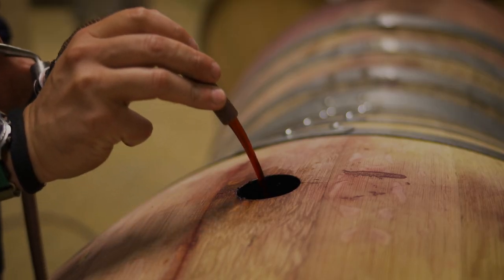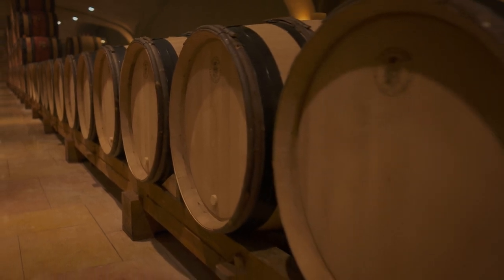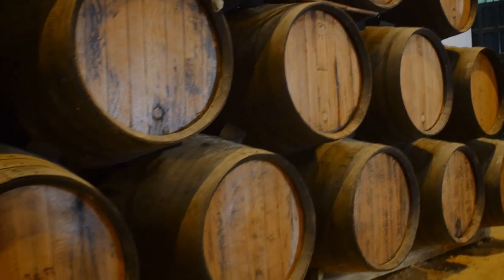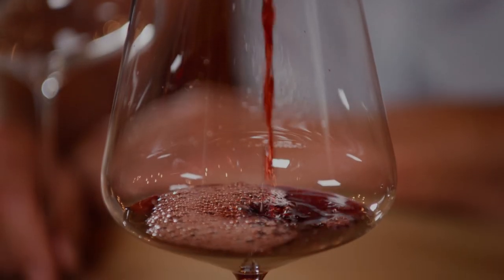When the barrels are filled, the wine will gradually take on these flavors. The length of time that a wine spends in a barrel can vary from a few months to a few years. Generally speaking, the more time a wine spends in a barrel, the more oak flavor it'll take on.